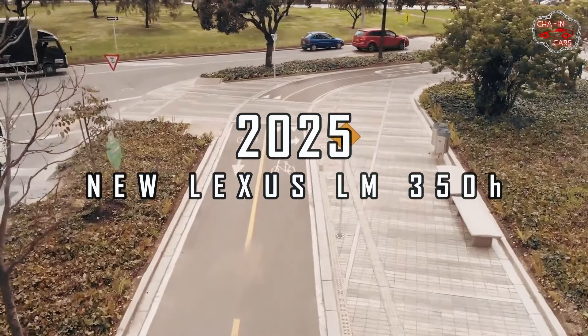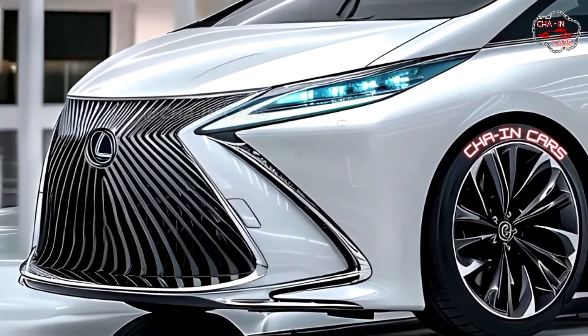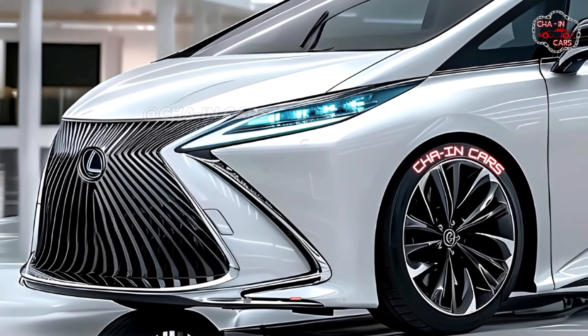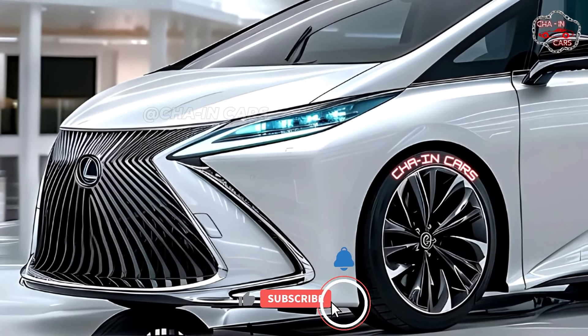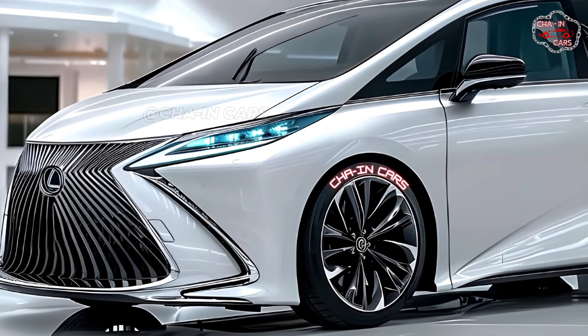2025 new Lexus LM350h. Lexus has shown off the 2025 LM350h, their much-anticipated remake of their LM flagship. This next-generation luxury MPV offers a captivating mix of style and technology.